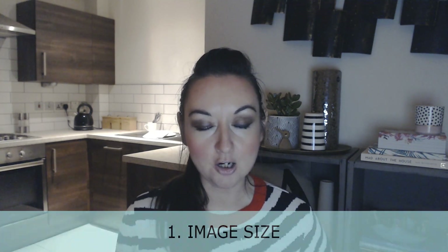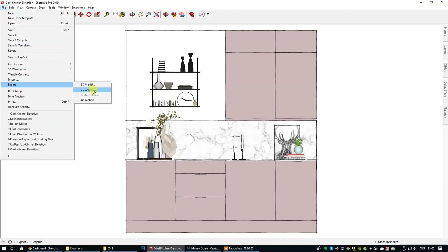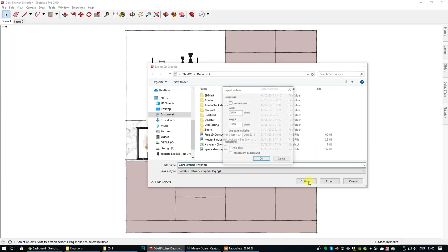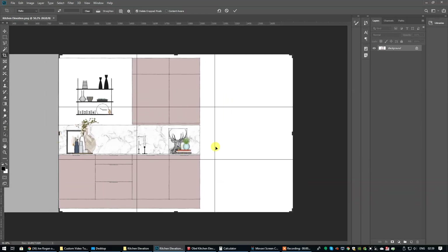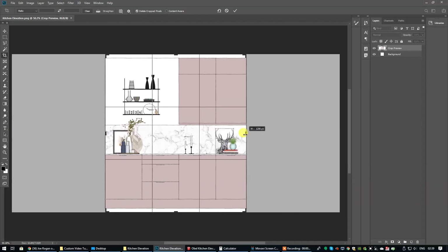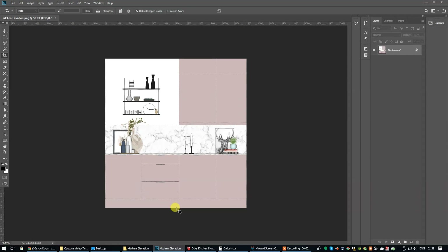So some things to take away from this five day challenge. Number one: image size. A lot of you guys are exporting the elevation and not exporting it at a good enough large size. You have to export it at a decent size because when you bring it into Photoshop so that you can do your rendering, you're actually cropping it and that is going to have an impact on the clarity.